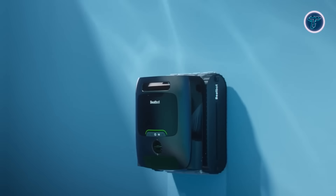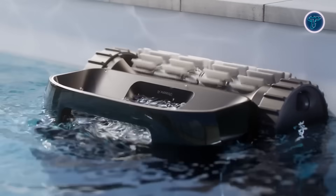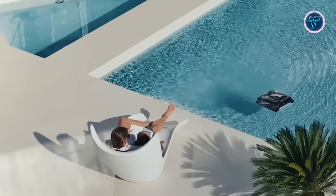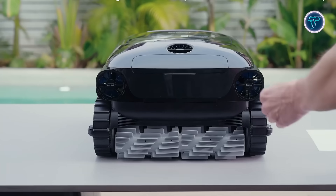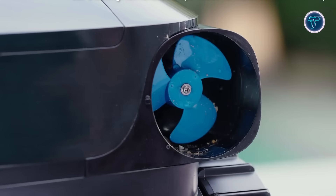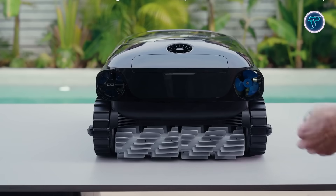Convenient functions like spot cleaning and one-touch return streamline the cleaning process. The Aquasense 2 Pro also features BeatBot's exclusive Clearwater technology, which uses eco-friendly, skin-safe recycled crab shell agents to bind fine particles. This ensures deeper filtration and up to 4 times faster cleaning of up to 99,000 gallons compared to traditional clarifiers, redefining pool maintenance for modern owners.